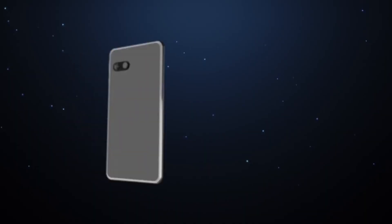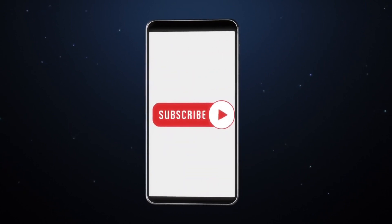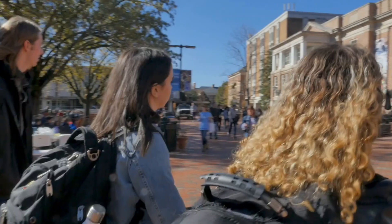In today's video, we will talk about the easiest way to move to the United States. Before we go straight into it, don't forget to like this video and subscribe to this channel to get more amazing content. Let's get into it.